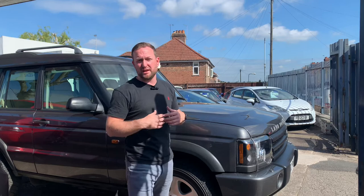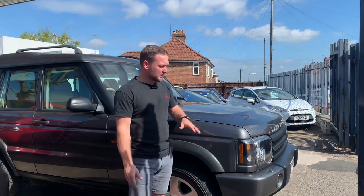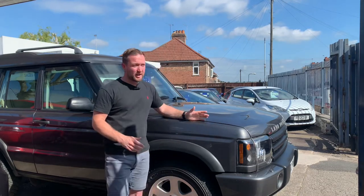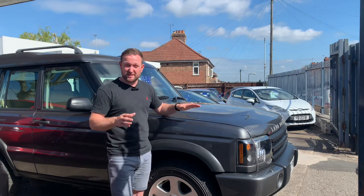I did think if we priced it sensibly, this was going to do well, but I didn't expect it to sell as quickly as it did. So that's another one sold. My tip for you guys is: if you can go and find a Land Rover Discovery below 100,000 miles in good condition, go and get it.